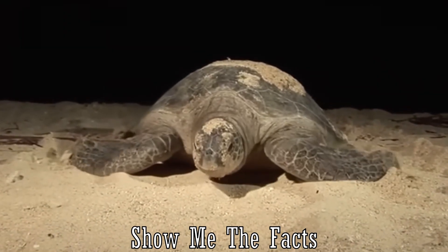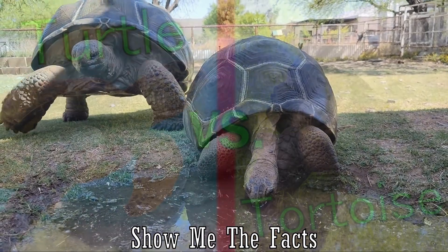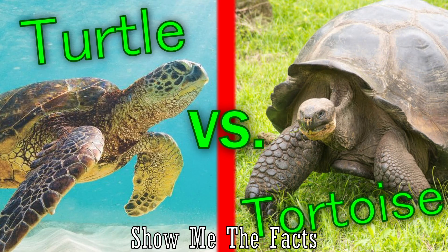Welcome to Show Me The Facts. Today we are going to learn the main differences between turtles and tortoises. Let's get started.